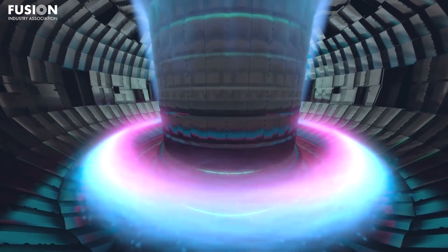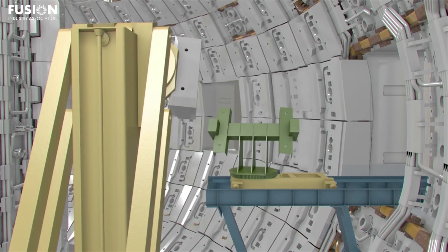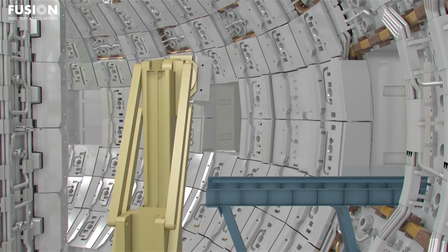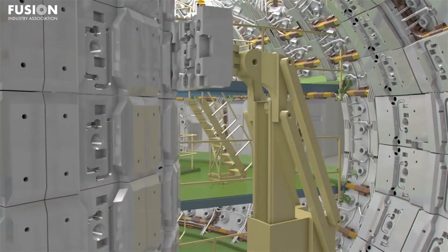Although the current phase focuses on structural and shielding components rather than tritium production, these deliveries set the stage for future innovations. As installations continue, scientists gain invaluable data on how materials respond in extreme conditions, refining its design and boosting confidence in its eventual success.